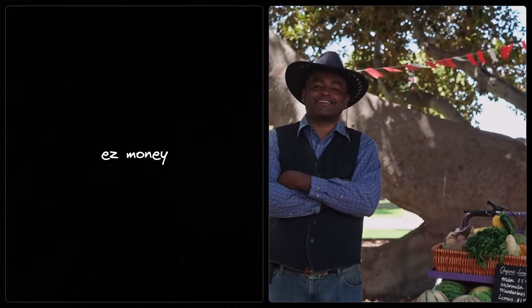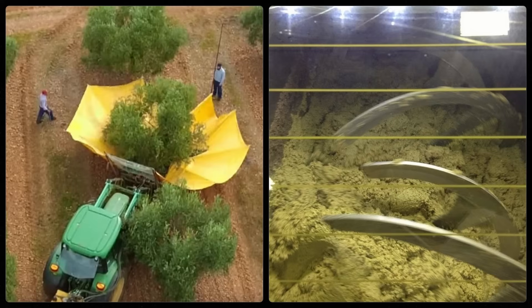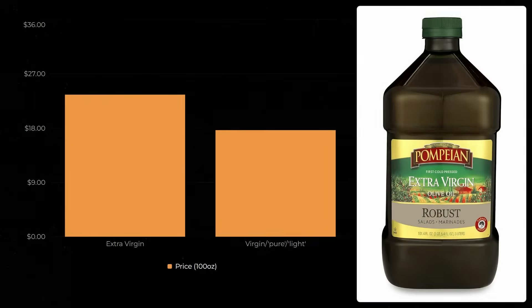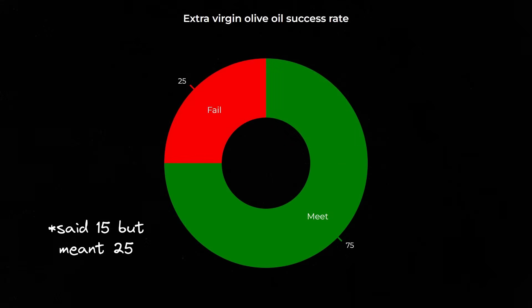So why don't producers always optimize for extra virgin olive oil? The economics simply don't compute. Producing the extra virgin grade requires earlier harvest with significantly reduced yields. You need transportation and extraction systems that process olives as soon as possible, ideally within 24 hours. While extra virgin sells for about 30–50% more than virgin olive oil, production costs are also significantly higher when factoring in reduced yields and infrastructure. Smaller farms often find virgin olive oil production more economically sustainable, and even with best practices, up to 15% of harvests may fail to meet extra virgin standards despite the investment.